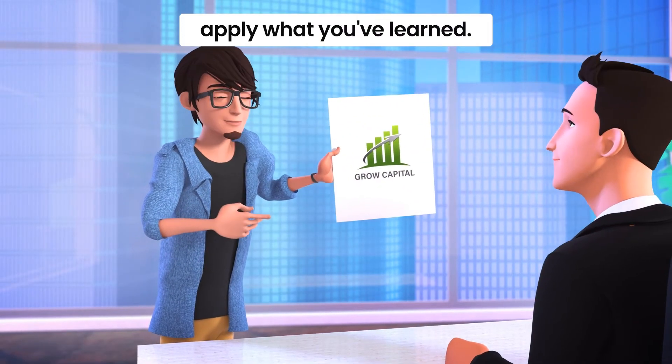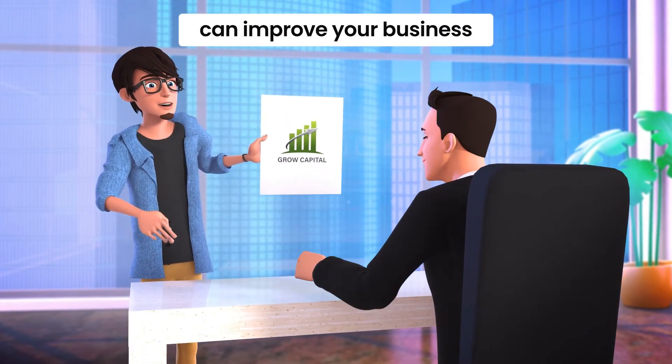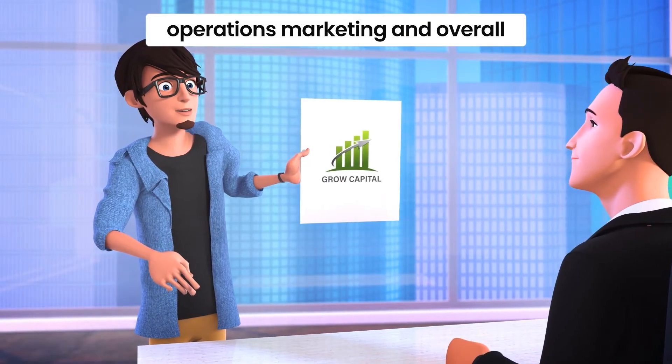Now it's time to apply what you've learned. Use the insights from your data analysis to make strategic decisions that can improve your business operations, marketing, and overall performance.